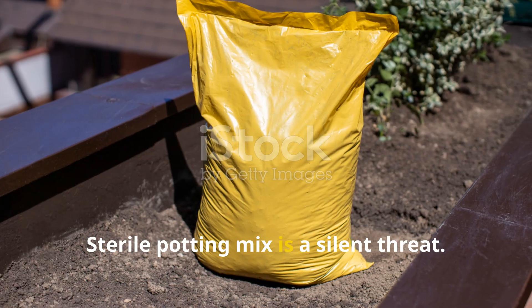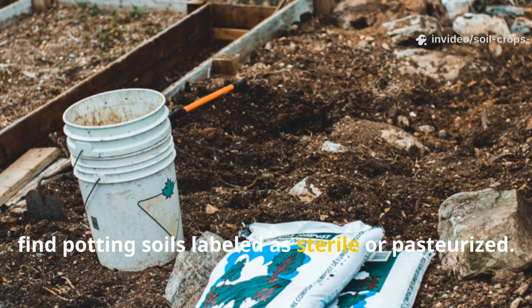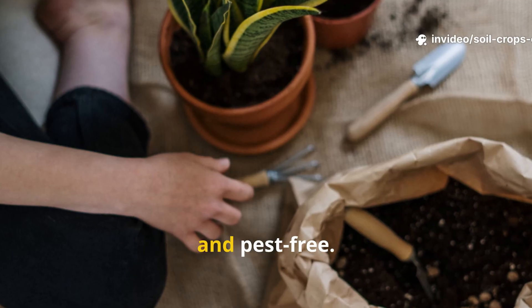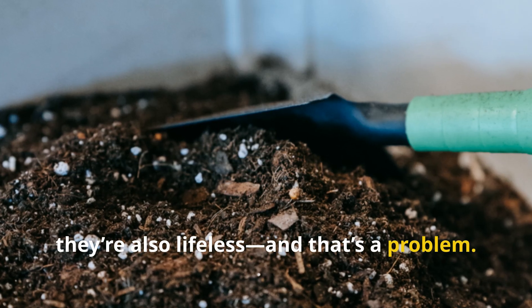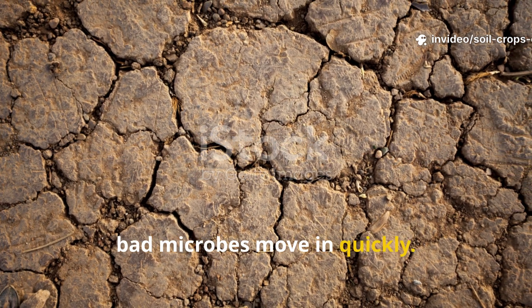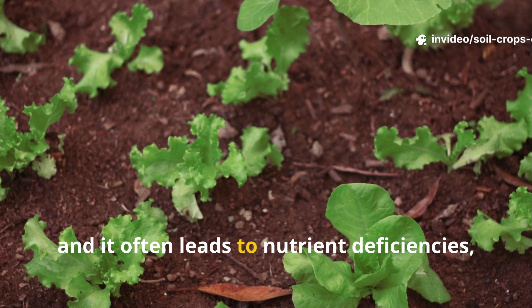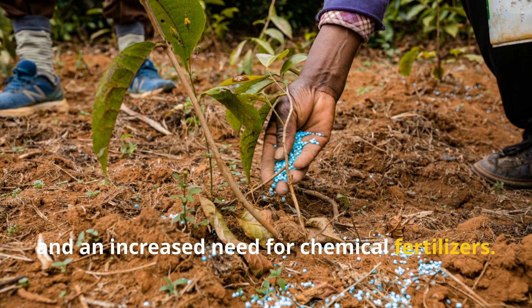Sterile potting mix is a silent threat. Walk into any garden center and you'll find potting soils labeled as sterile or pasteurized. These mixes are sold as safe, clean, and pest-free — but honestly, they're also lifeless, and that's a problem. In this microbe-free vacuum, bad microbes move in quickly. It's a phenomenon known as sterile soil syndrome, and it often leads to nutrient deficiencies, poor growth, and an increased need for chemical fertilizers.